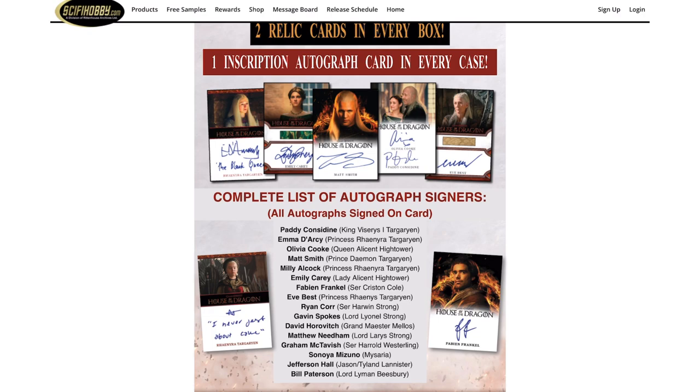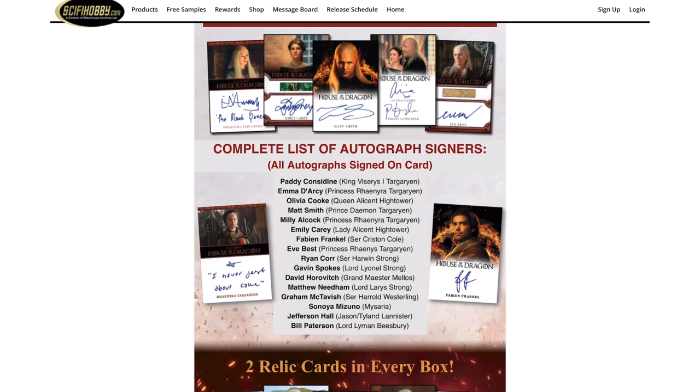For the autograph list, Daemon is probably the chase, but it seems like everybody from the show signed. You've got King Viserys, Rhaenyra Targaryen, Alicent Hightower, Daemon, the older versions of Rhaenyra and Alicent, Ser Criston, and pretty much all the Targaryens. I don't see Alicent's father on the list, not sure if he didn't sign. Overall, it's a sick autograph list.